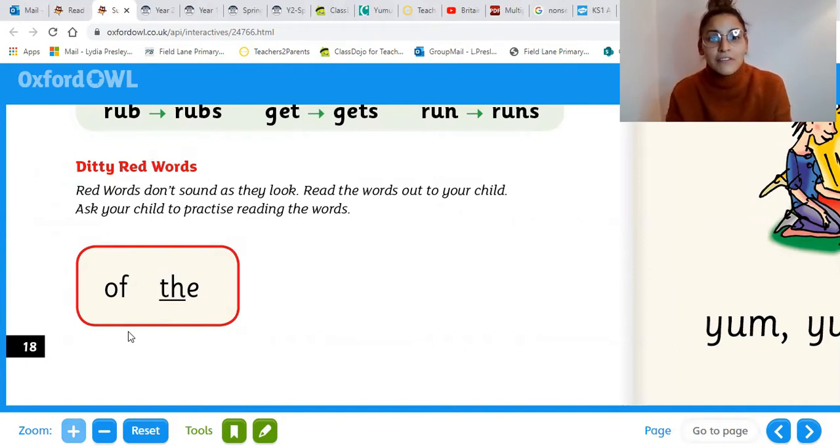Fantastic. Now we're going to have a look at our ditty red words. Today we have two ditty red words. Remember, red words don't sound as they look. So our first ditty red word is 'of'. Our second ditty red word is 'the'. Your turn. Well done. Do we have special friends? The. Well done.